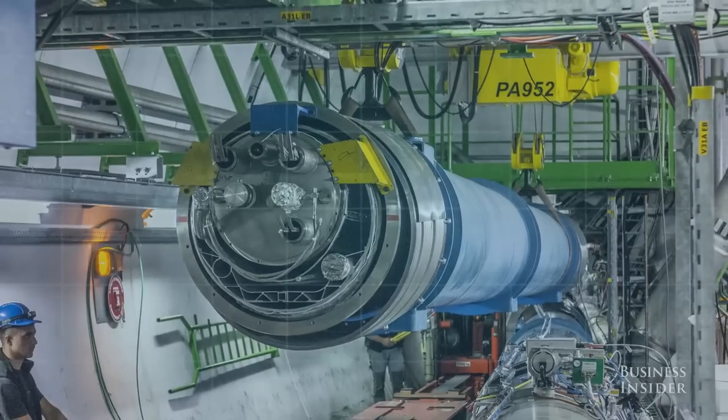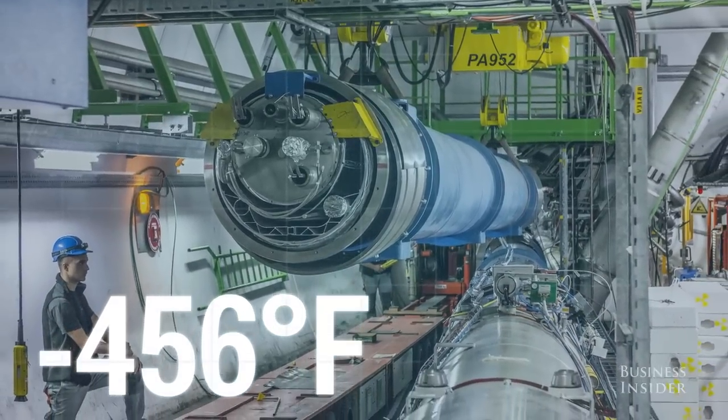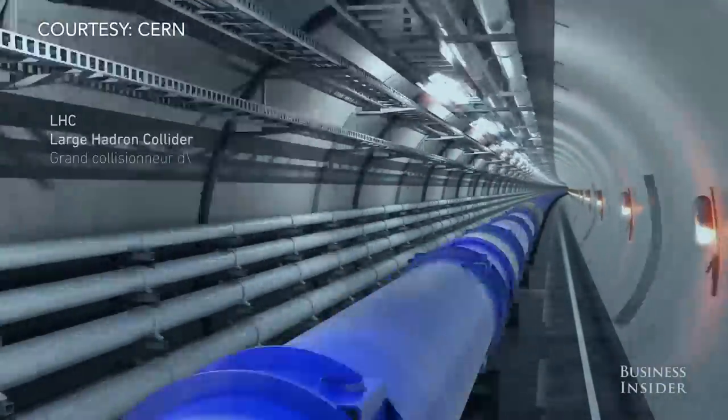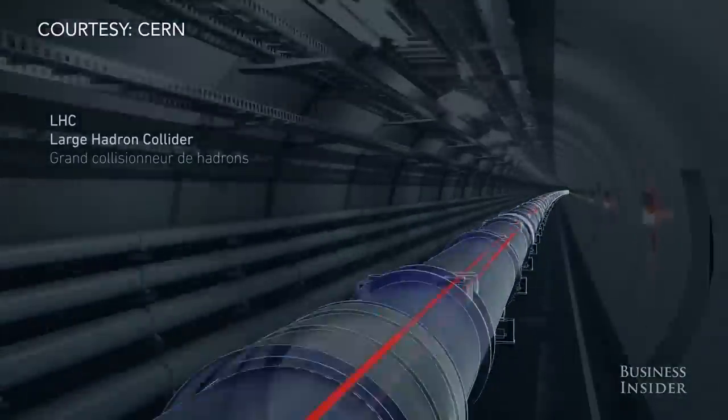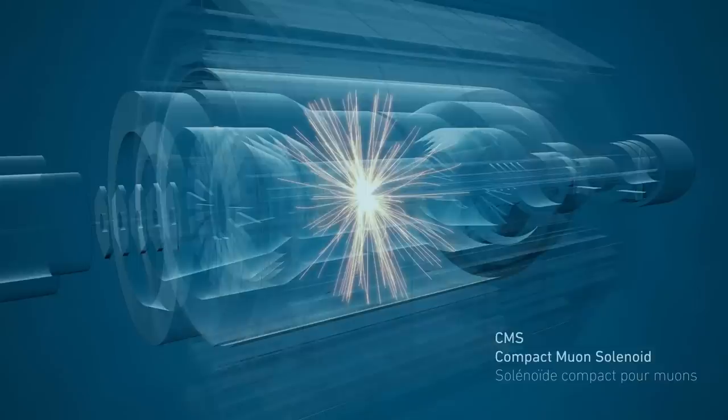These magnets are chilled to negative 456 degrees Fahrenheit. Because at these temperatures, physicists can generate strong electrical currents that power the particles through the LHC tunnel. Without these cold temperatures, there wouldn't be enough power to generate the types of high-energy collisions you need to disassemble particles into their smaller, more fundamental components.